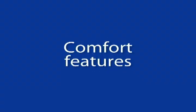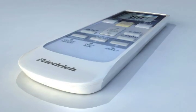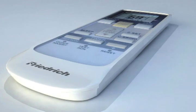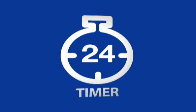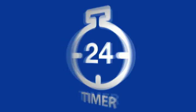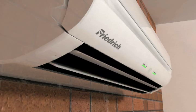As if ultra-high efficiency were not enough, Frederick ductless split systems have a wide range of comfort features. You can pinpoint the precise temperature you want for a room with a digital remote control for each zone, and the LCD remote has a programmable 24-hour timer so you can customize your system to meet your needs.